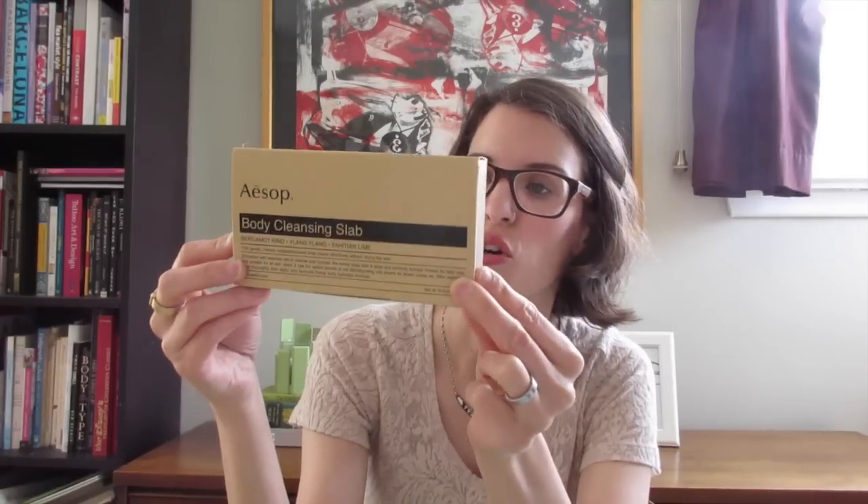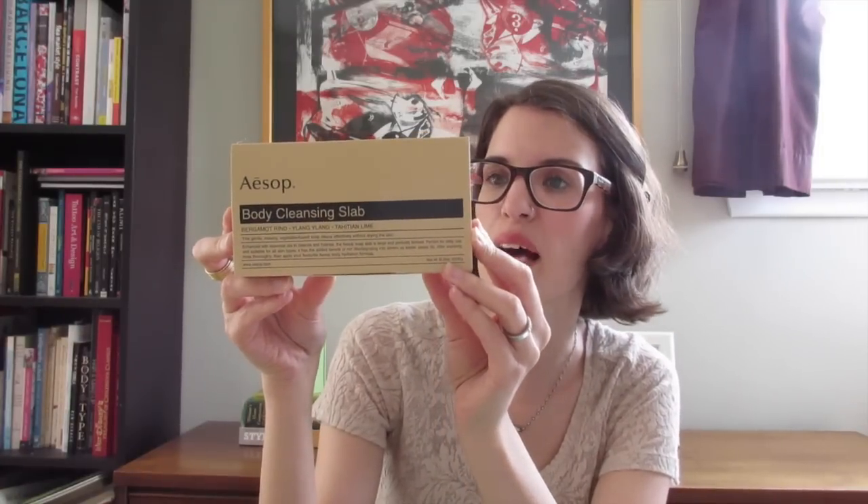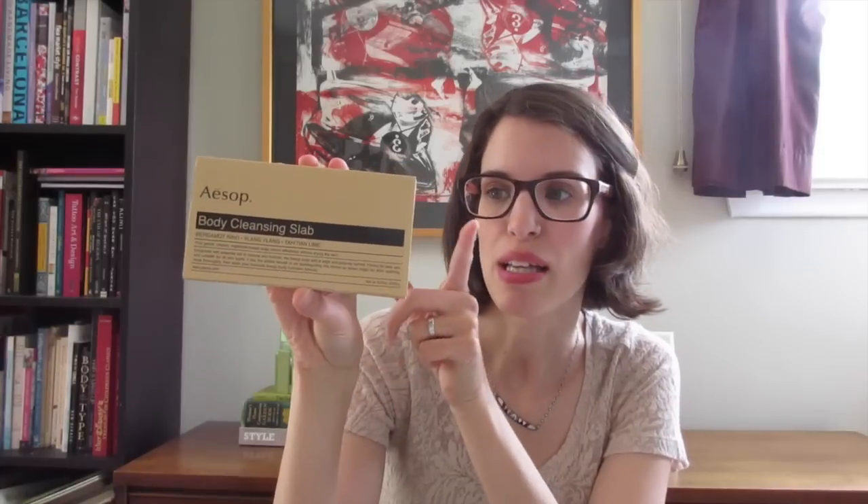Next I stopped at Aesop and got this huge bar of soap. The scent is bergamot, ylang ylang, and Haitian lime — it smells so fresh and clean. I really love the smell so I picked it up since I was due for a new soap anyway. They also gave me some samples: I had been looking at the geranium leaf body scrub but it was expensive, so they gave me three samples of the body scrub and three samples of the body lotion.